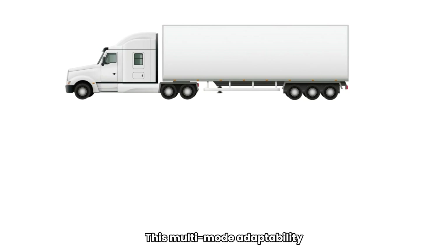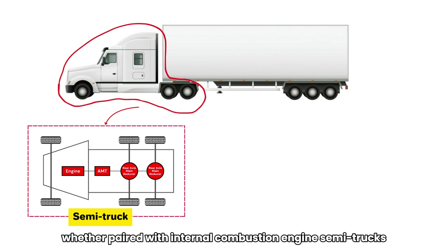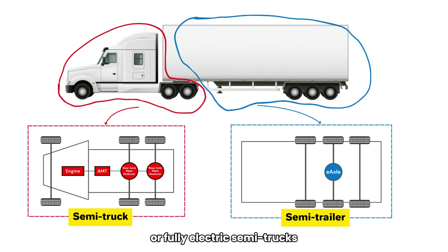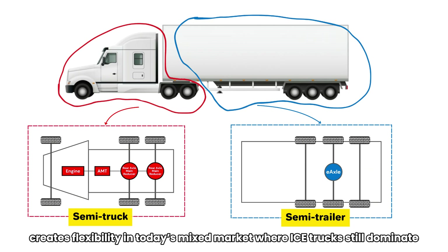This multi-mode adaptability — whether paired with internal combustion engine semi-trucks, hybrid semi-trucks, or fully electric semi-trucks — creates flexibility in today's mixed market where IC trucks still dominate.